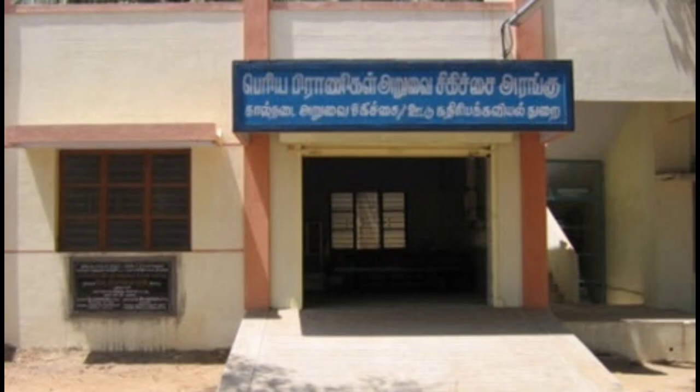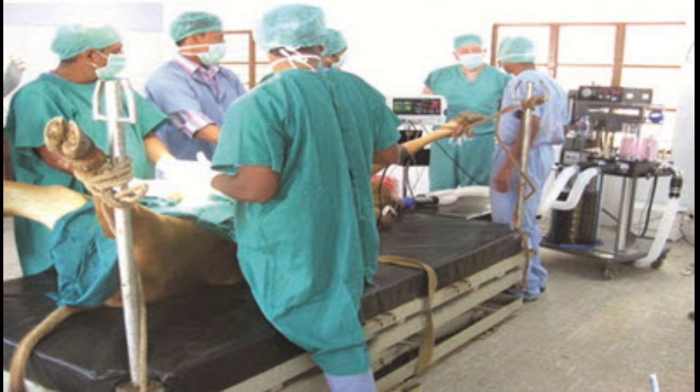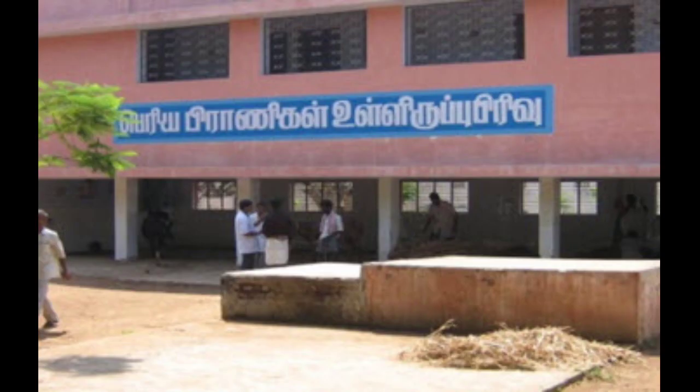Coming to the infrastructure of this college, a large animal treatment center is present here. There is a large animal theater with shadowless lamps as well as hydraulic operation tables. A large animal inpatient unit with an owner's restroom is also present here.